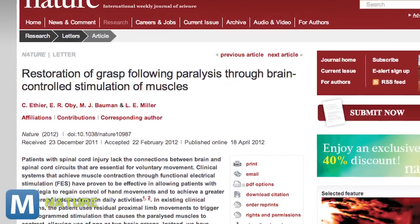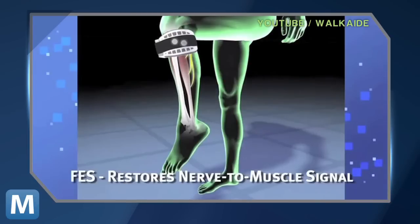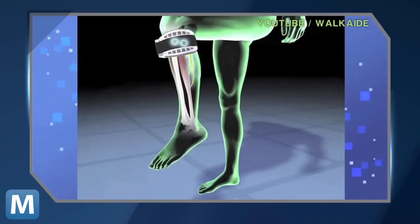Researchers explained to Nature that before this method was possible, paralyzed patients would have to rely on braces and prosthetic machines to trigger pre-programmed stimulation that caused the paralyzed muscles to move. Their idea? Plant microelectrodes permanently into the subject's brain and have it send the signals. The microelectrodes contain pre-programmed commands that run when the brain activates them.